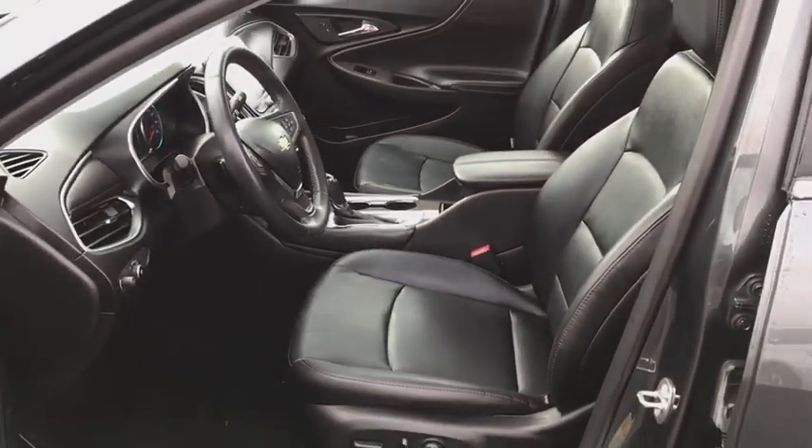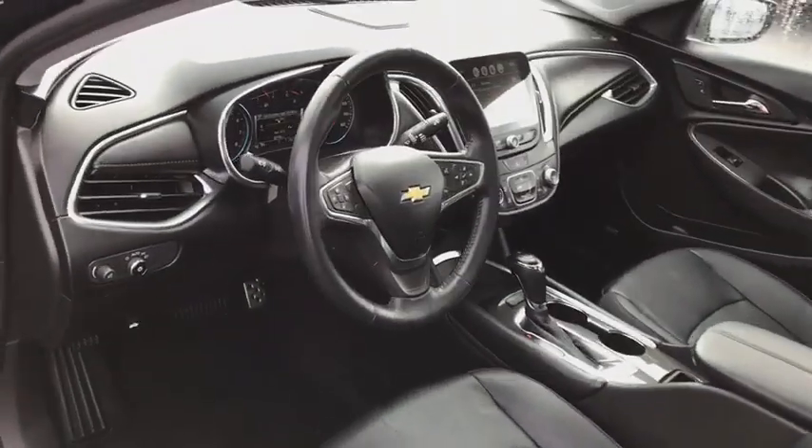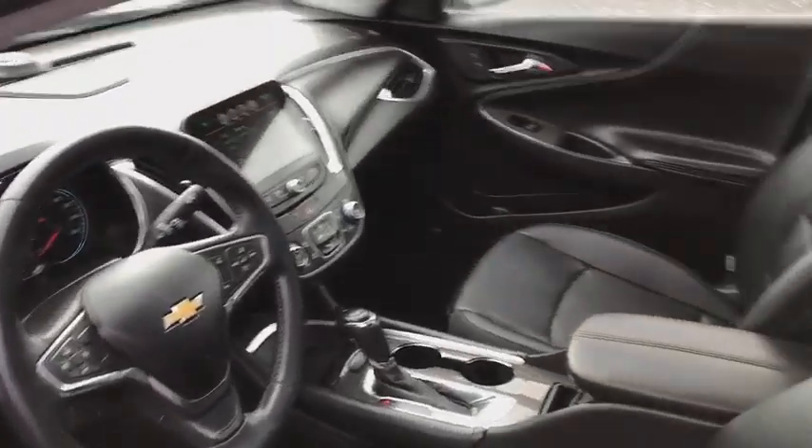Center armrest, rear window defroster, power windows, leather package, security system, electronic stability control.